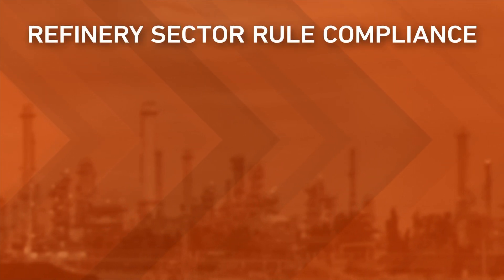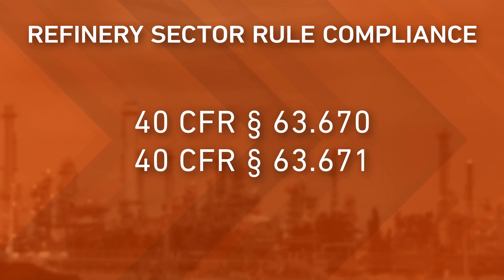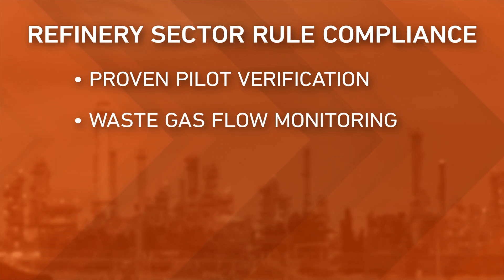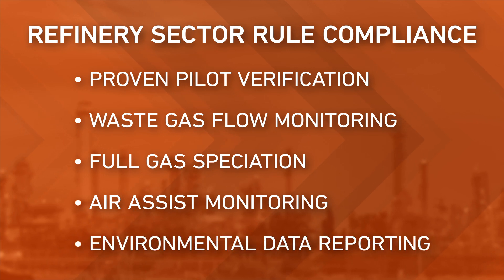There were several challenges with this project, including compliance with the refinery sector rule. This rule under 40 CFR 63.670 and 671 requires proven pilot verification, waste gas flow monitoring, full gas speciation, air assist monitoring, and environmental data reporting.